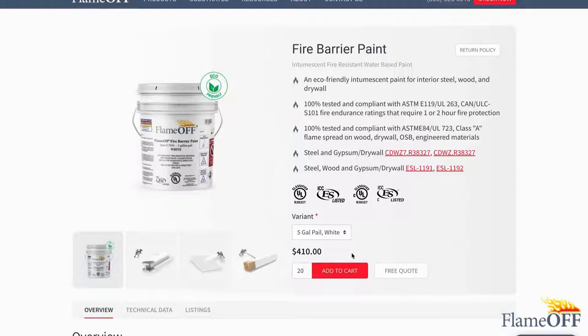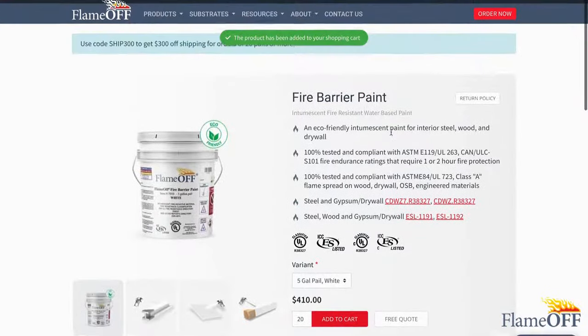To the left of the button is the quantity number. Click on that number and type the quantity you want to purchase. Once the quantity is the correct amount, click Add to Cart.